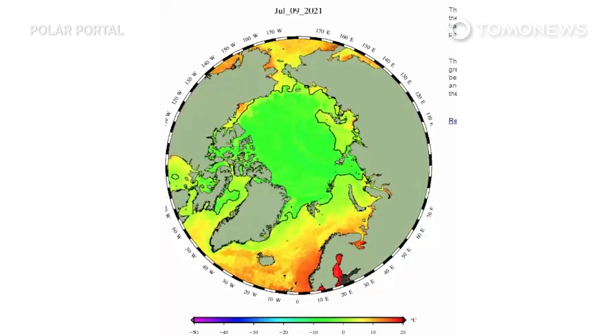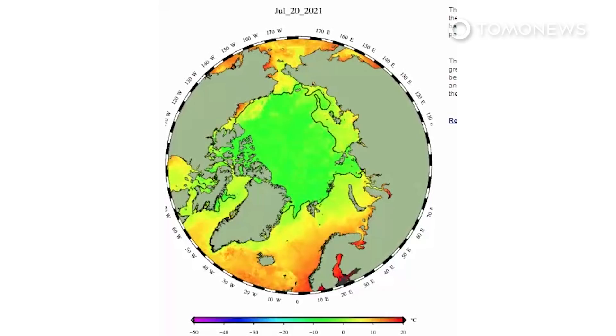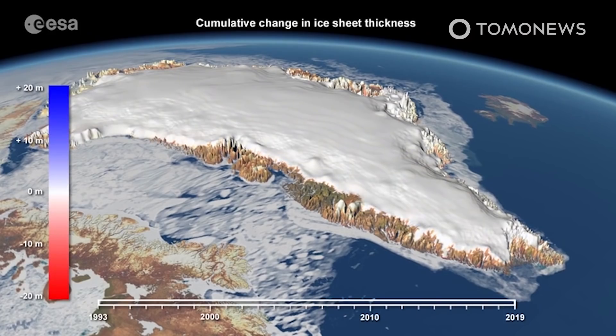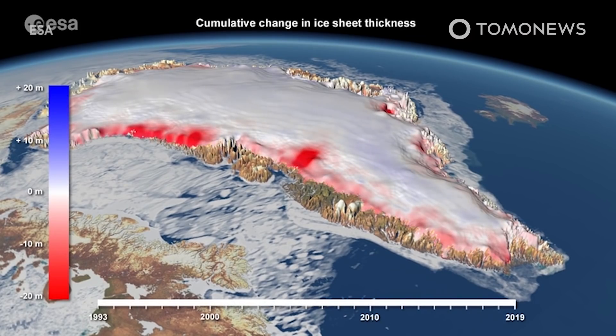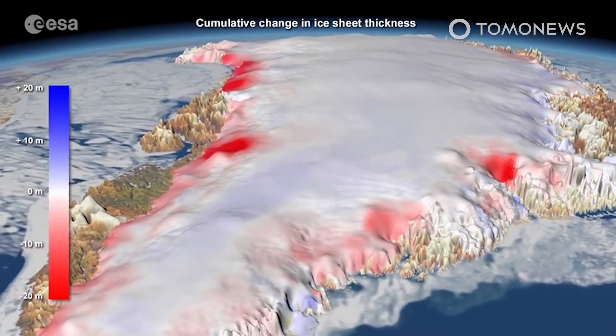The heat wave that caused the most recent burst of extreme melting is a result of a patch of high-pressure sucking and holding warmer air from further south over eastern Greenland, according to Marco Tedesco, a glacier expert at Columbia University who spoke to the Guardian. Linking these events to climate change, he added that although these atmospheric events have taken place in the past, they are now getting longer and more frequent.